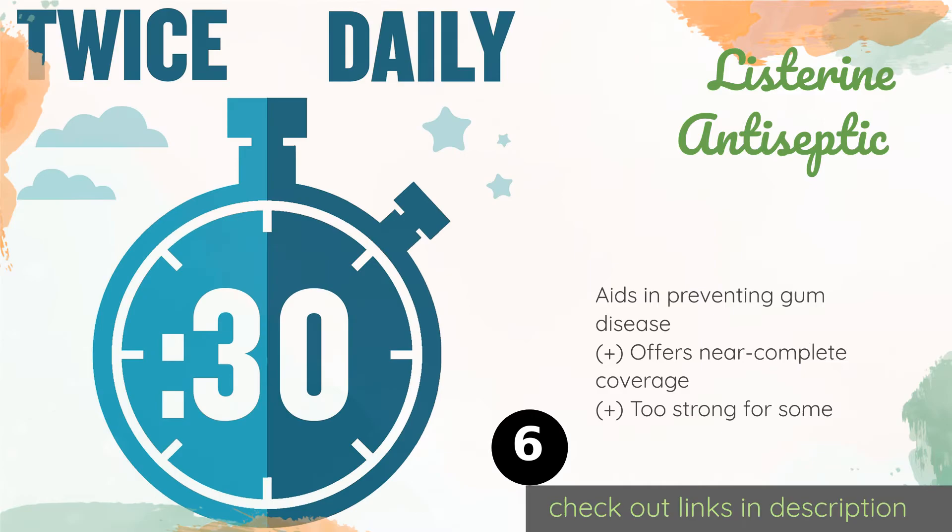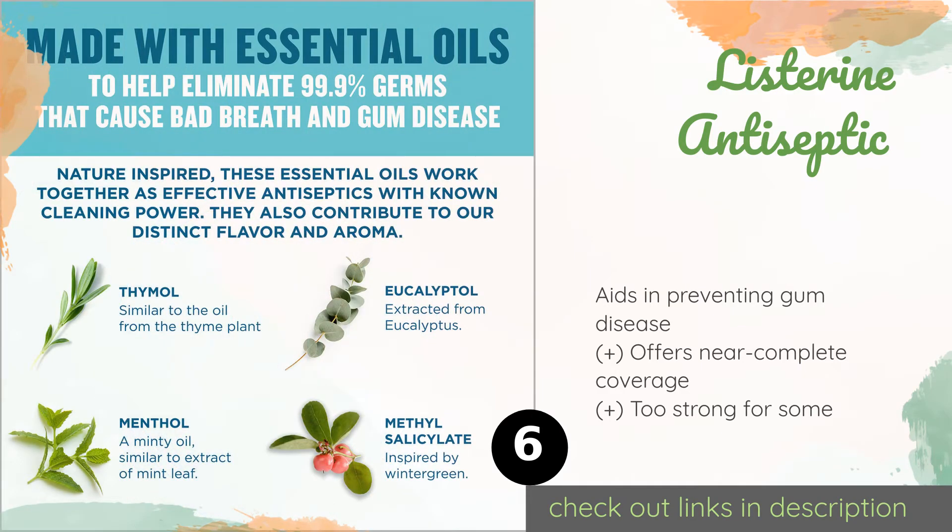The price is around $8. Check out the product link in the YouTube description below. This product is rated 4.8 stars from 294 customer reviews.